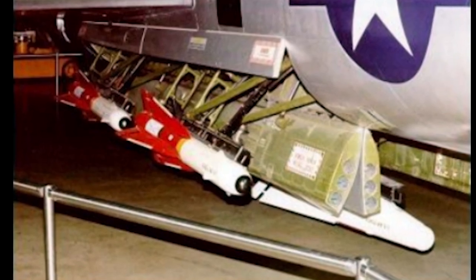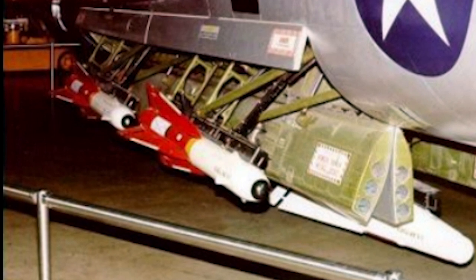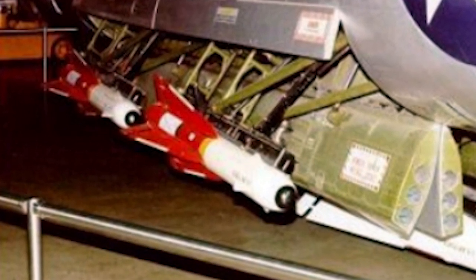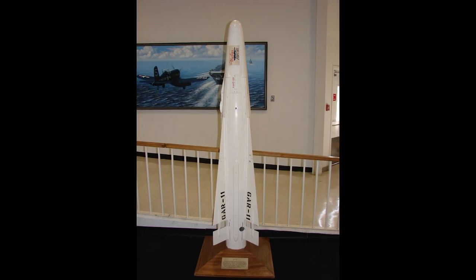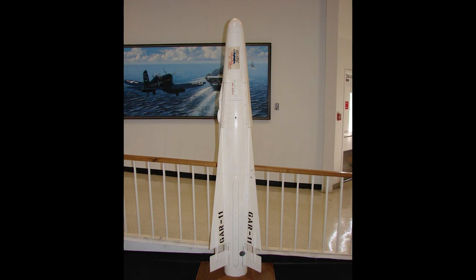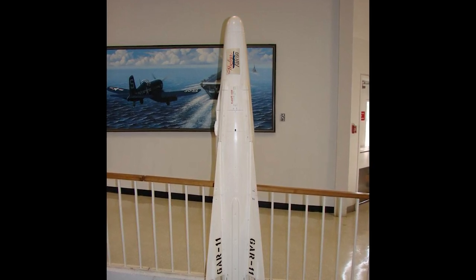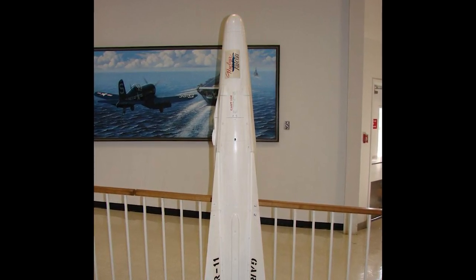As aerial warfare evolved and the need for guided munitions became evident, the F-102 underwent a significant weapons upgrade. The Mighty Mouse rockets made way for the AIM-4 Falcon missiles. The Falcon came in different variants, including infrared and radar-guided versions, offering the F-102 a versatile air-to-air capability. One of the most notable and controversial additions was the AIM-26 nuclear Falcon, designed to release a nuclear blast in the midst of enemy bomber formations — a reflection of the high stakes of the Cold War.